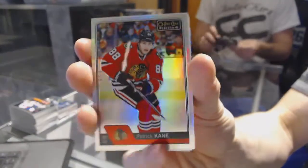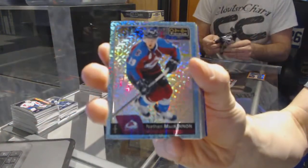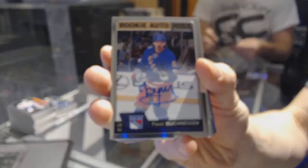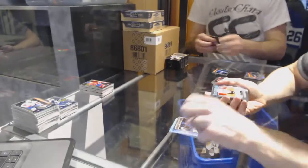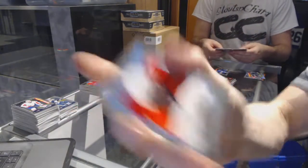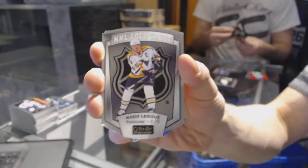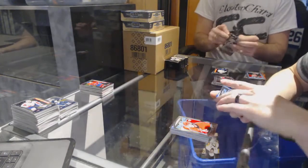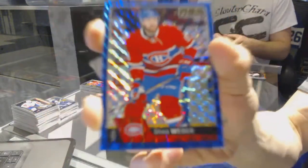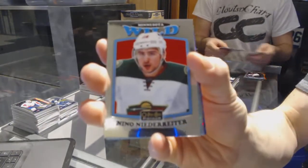We've got a rainbow for the Hawks, Patrick Kane. We've got an icy blue tracks for the Colorado Avalanche, Nathan McKinnon. We've got a rookie autograph for the New York Rangers, Pavel Bucinevich. Retro rookie for the Philadelphia Flyers, Travis Konekne. Rainbow for the Stars, Patrick Sharp. NHL logo crest for the Penguins, Mario Lemieux. Retro rookie for the Hurricanes, Sebastian Ajo. We've got a royal blue cubes parallel numbered to 99 for the Montreal Canadiens, Shea Weber. Retro for the Wild, Nino Niederreiter.